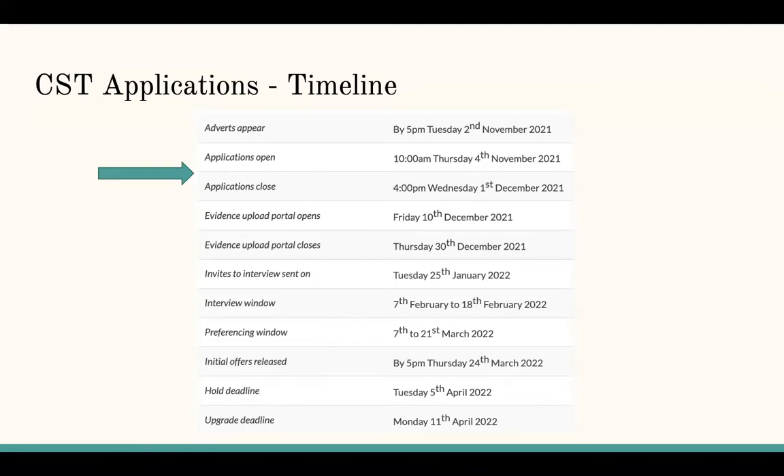To begin with, we're going to run through the timeline. At the moment, applications are open. Applications for core surgical training opened on the 4th of November and we have until the 1st of December to submit. After you've submitted, you will then upload your evidence and be invited to your interviews, state your preference for which jobs in which locations you would like, and then hopefully your offers are released.